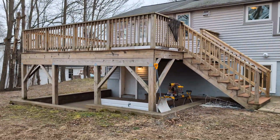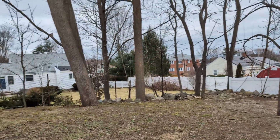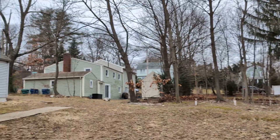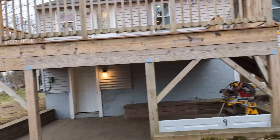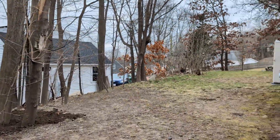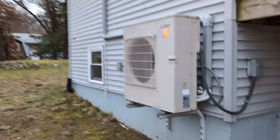The contractors didn't work on the roof — there's some mold and moss. That's a basement lockout. The neighbor has solar panels. There's the mini-split.